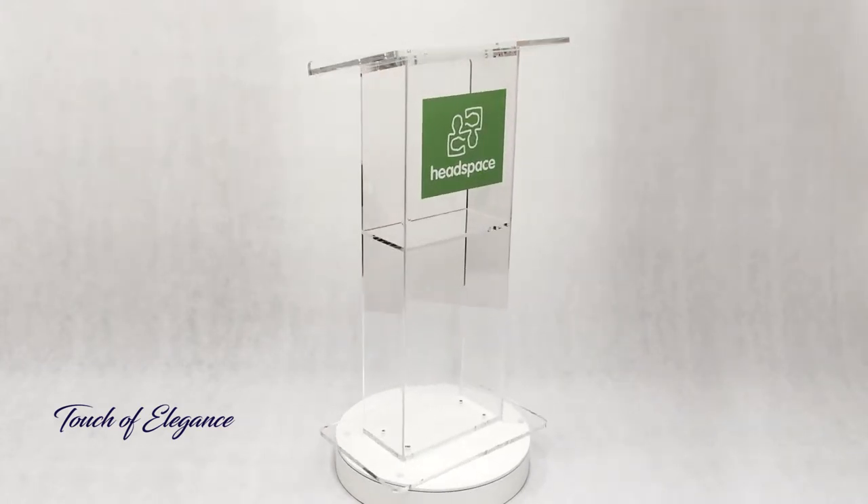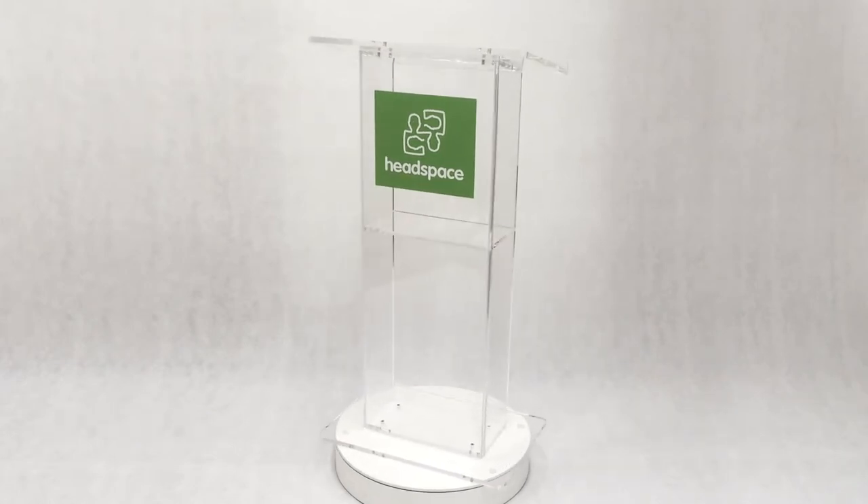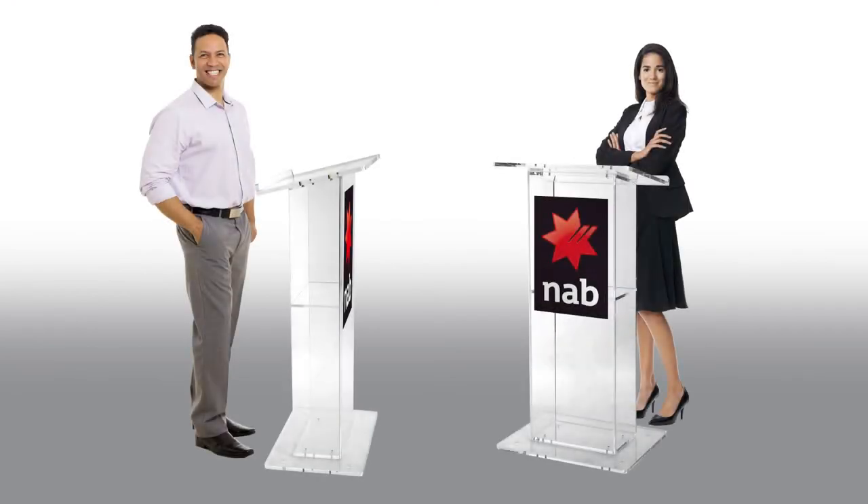Rubber feet on the base ensure your podium will not mark the floor. Stylish and scuff free. The display stands 1.2m tall, easily allowing speakers of all different heights to present without being obscured.